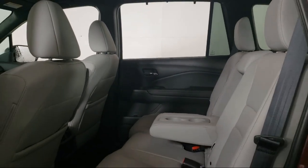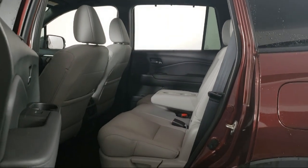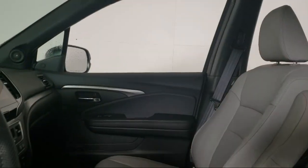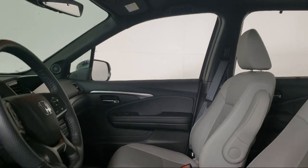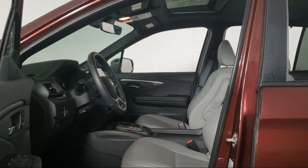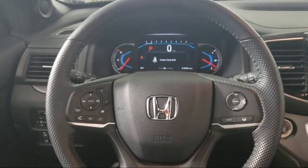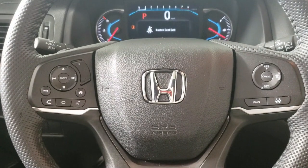Since 2008, Inver Grove Honda has been dedicated to delivering an exceptional car buying experience. We have committed all available resources to ensure you will have a great selection to choose from at a great price. Each vehicle goes through a rigorous safety inspection and is quality checked by our Senior Certified Master Technicians.